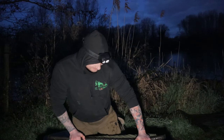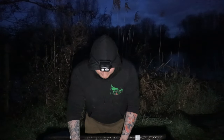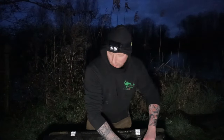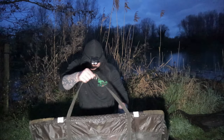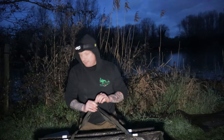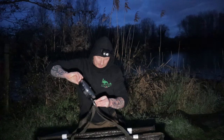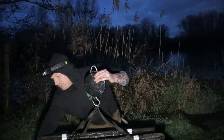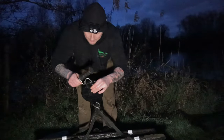Carp number three and we have a common this time - pulling my arm off. Commons do have a good little fight I must admit. Definitely not the biggest one. It's about half past five in the morning. So I've had a nice little session - nice to have some in the day.